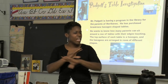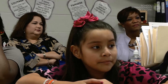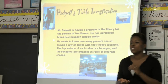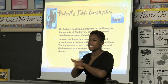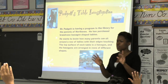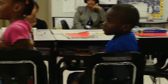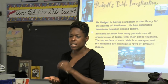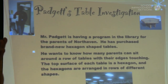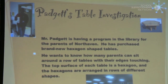Now before we even start, I want to pause for a second and think about what are some things that we do before we even attempt to solve a problem. I'm going to give you a few minutes of private think time and I just want you to think about what are some things that we do in here before we solve a problem. Let's take a few minutes to think.